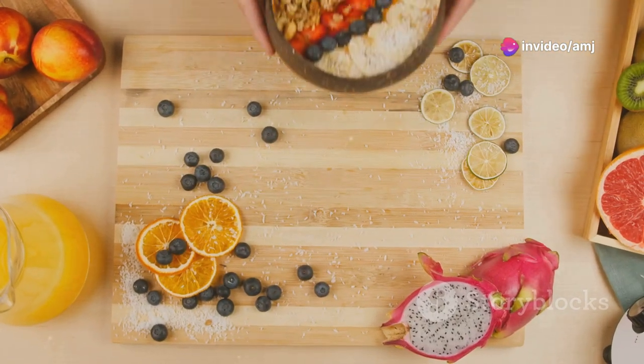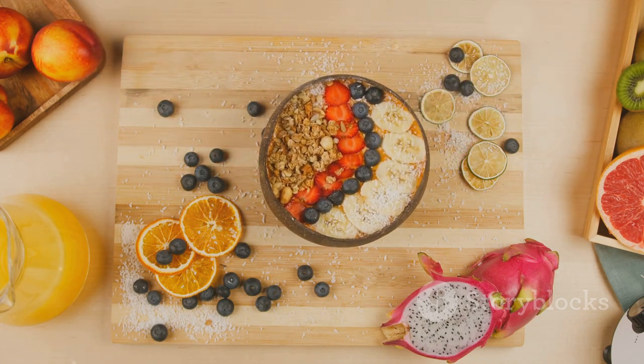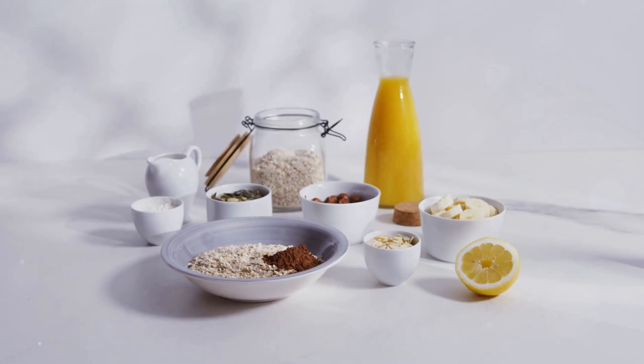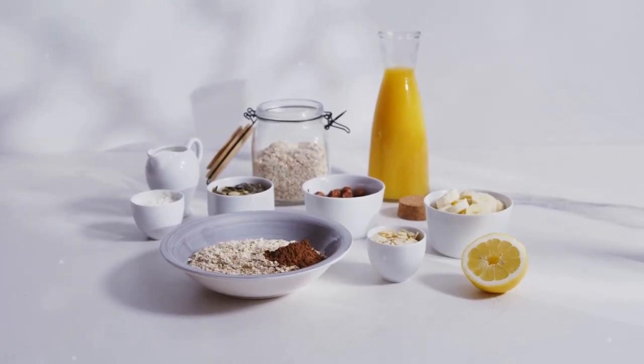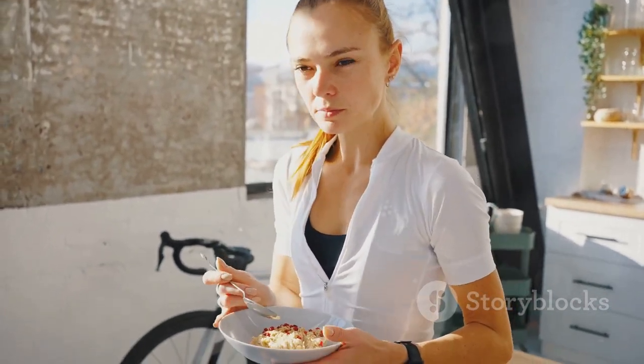Remember, the key is to focus on nutrient-dense, high-protein foods that will keep you feeling full and satisfied, while also providing the necessary nutrients for fat loss and muscle building. Pair these breakfast options with a balanced diet and regular exercise for the best results.